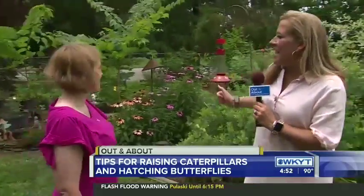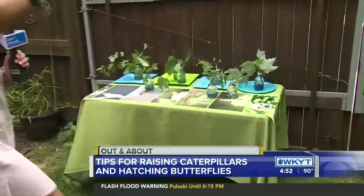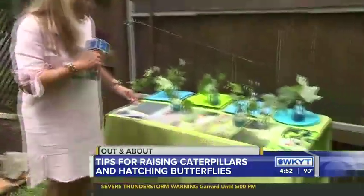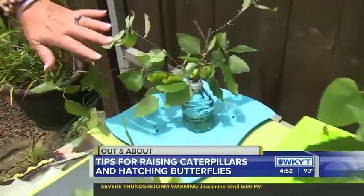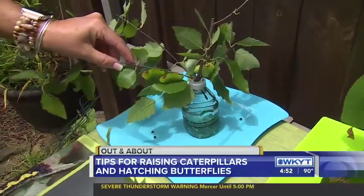This is Butterfly Haven, and this is where the caterpillars who start over in this area end up, hopefully. Let's show these different caterpillars here. Let's start over here — these things are humongous, they are huge. Those are polyphemous caterpillars, and they're going to turn into a polyphemous moth.